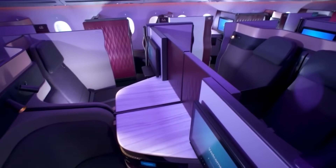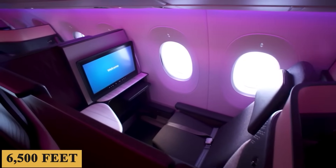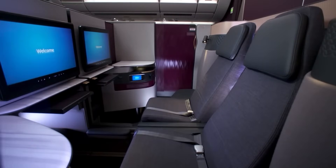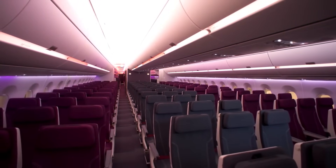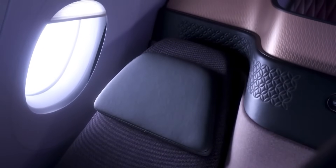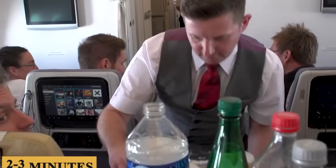The cabin pressurization system is one of the highlights, with a cabin altitude pressure equivalent to about 6,500 feet, or 2,000 meters, which is remarkably lower than what's found in older aircraft models and serves to reduce passenger fatigue. The air quality is further enhanced by HEPA filters and a modern air conditioning system that refreshes the cabin air every 2 to 3 minutes, delivering a superior air circulation experience.